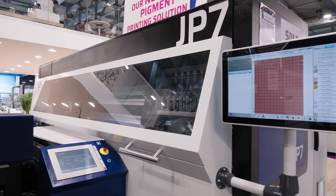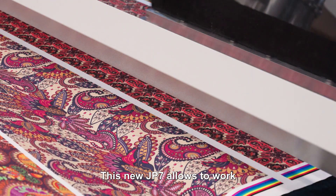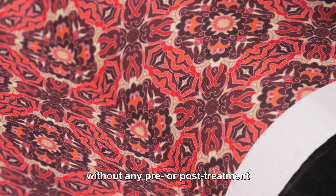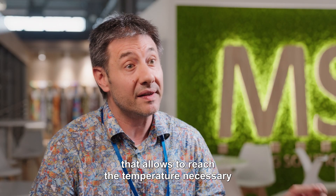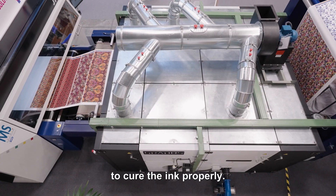This new JP7 allows us to work with a new ink that is patent pending, without any pre or post treatment, thanks to the chemistry and also thanks to the integrated oven that allows it to reach the temperature necessary to cure properly.